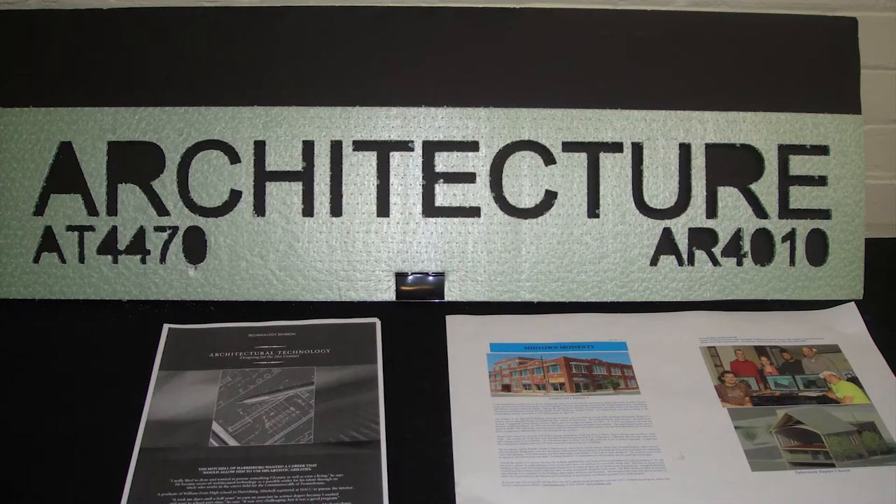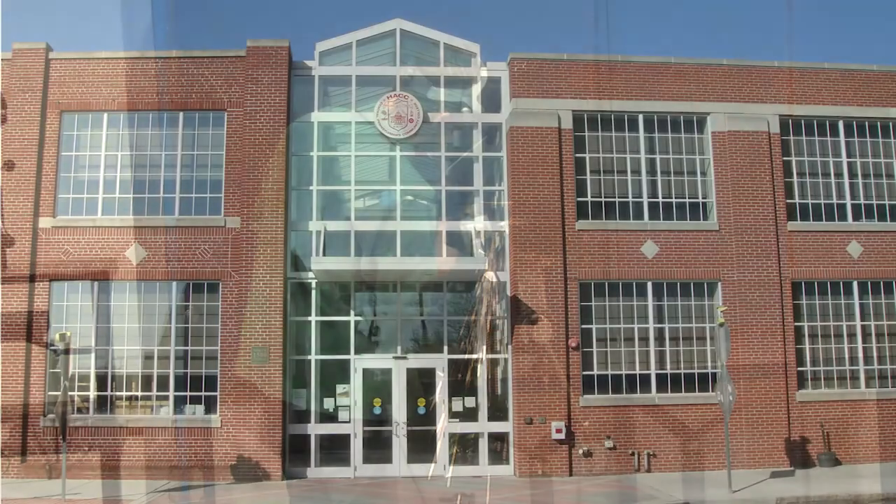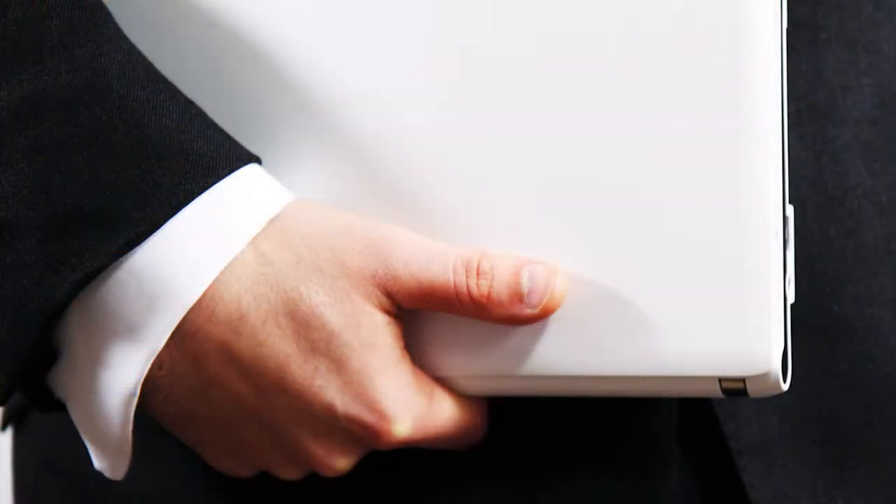From architecture to HVAC, welding to web development and design, the Midtown Center has over 200,000 square feet of workshops, labs, and classrooms designed to help students prepare for a career by developing professional skill sets.